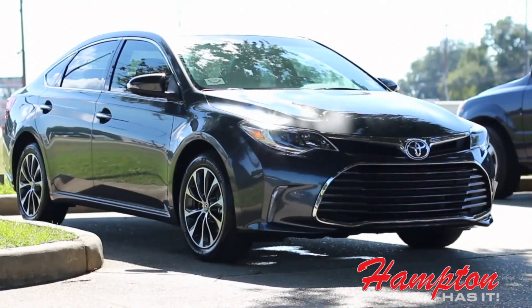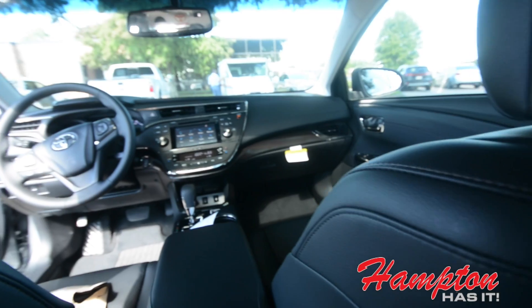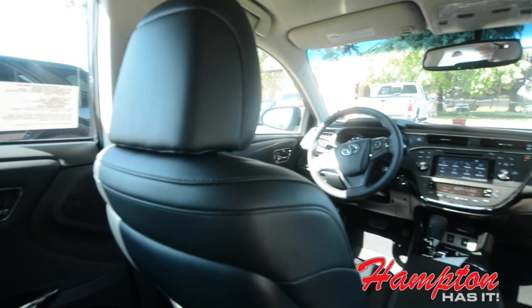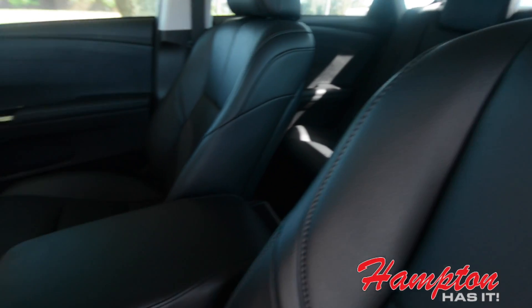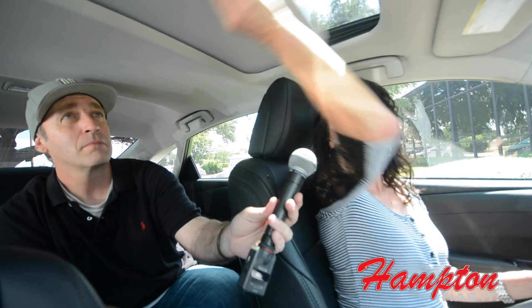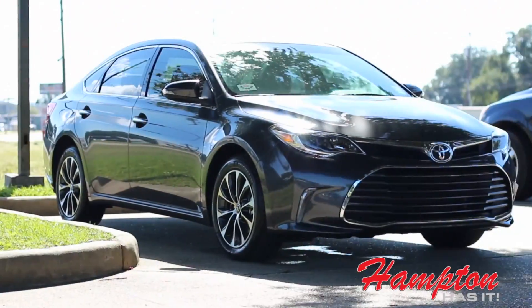Alright Jan, final thoughts on the 2016 Toyota Avalon from Hampton Toyota. I like the way that the Avalon drives. It doesn't have any blind spots that I've noticed. The leather is just really — I mean, I love the way that the seats are done, the stitching. They even have a sunroof up here. So I really like the way that this car rides. I would buy one.